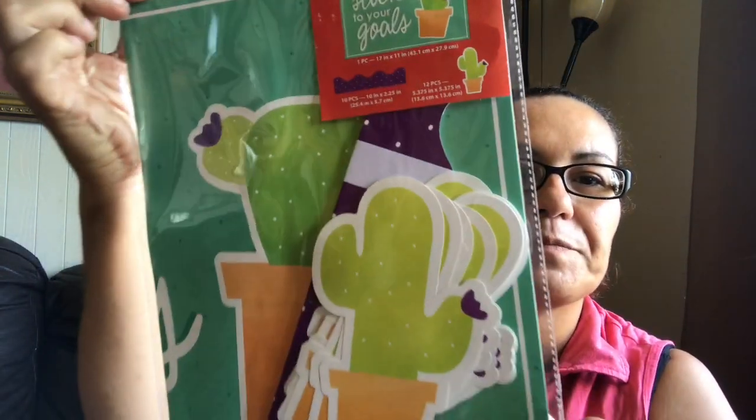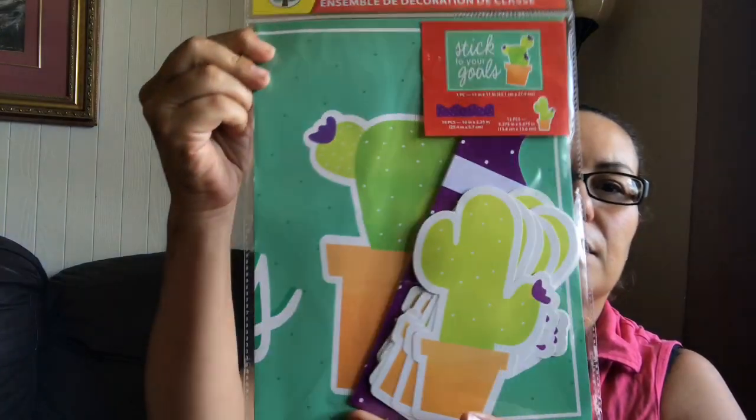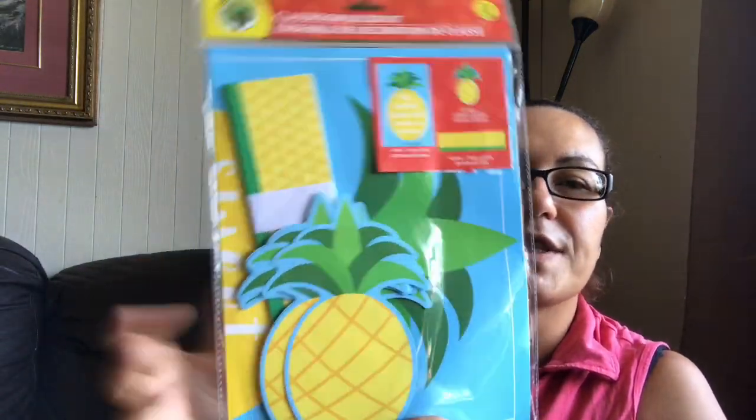I came across this in the teaching section — it's a classroom decor kit, but I just picked it up because I love the cactus on it. It says 'Stick to Your Goals,' you get 10 border pieces and 12 cactus pieces. I also picked up this pineapple one — it says 'Be Sweet, Stand Tall, Wear a Crown,' and you get 12 pineapple pieces and 10 border pieces.